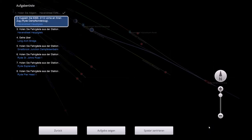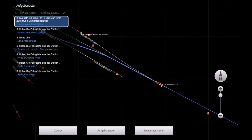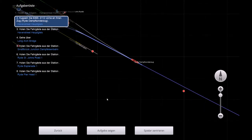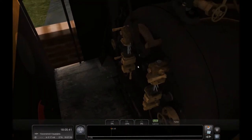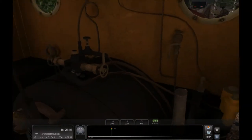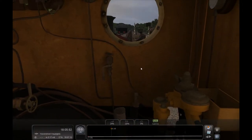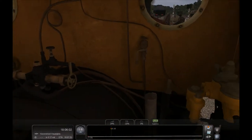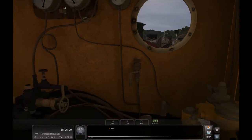Da wollte ich nicht hin. Da wollte ich auch nicht hin. Ich kann hier nicht umschalten – was ist das denn? Wollen wir weiter zurückfahren hier? So, gib Gas. Hallo. Wo sind die Autos? Ja, die Dampflok.